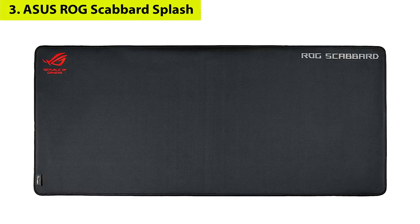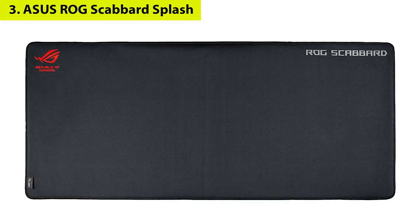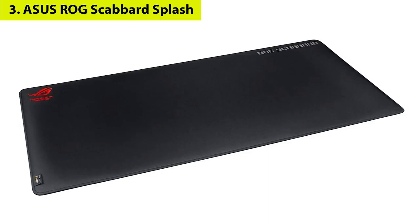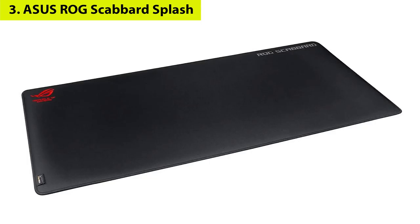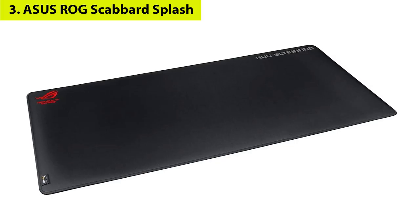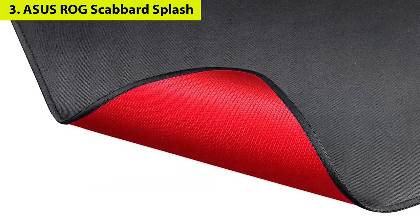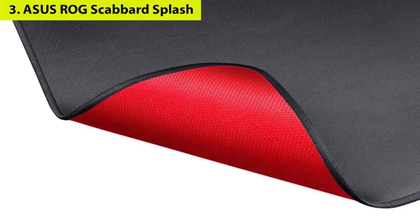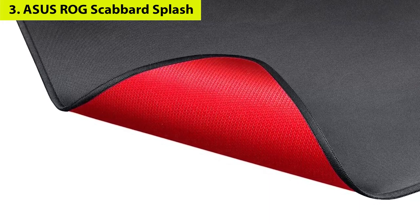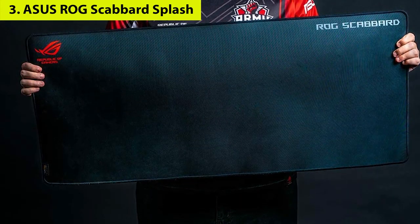Number three: ASUS ROG Scabbard Splash. More of a desk pad than a gaming mousepad, the ASUS ROG Scabbard is absolutely massive — it can hold your laptop or keyboard and mouse along with any other accessories you have lying around. It has a non-slip ROG red rubber surface base and a low-friction sheath woven surface for maximum mouse control. ASUS has even temperature-tested the ROG Scabbard down to minus 30 degrees Celsius, though gaming in subzero conditions isn't recommended even if you're really into overclocking.